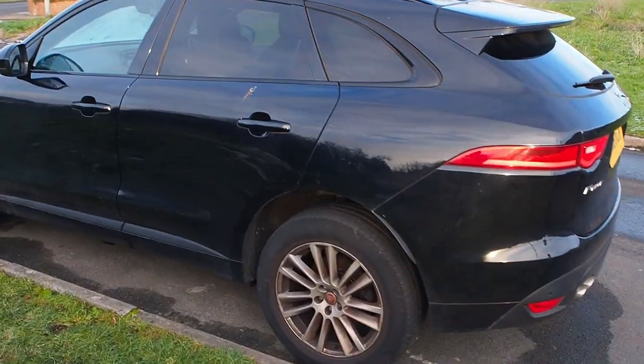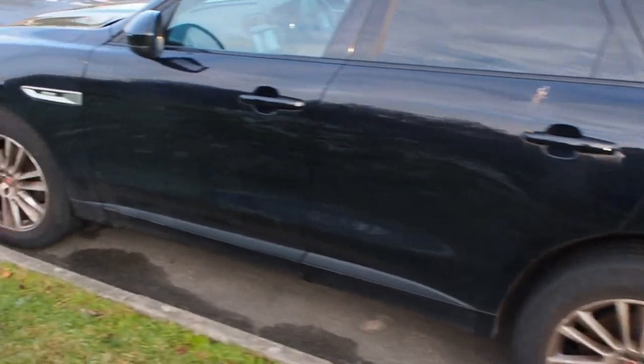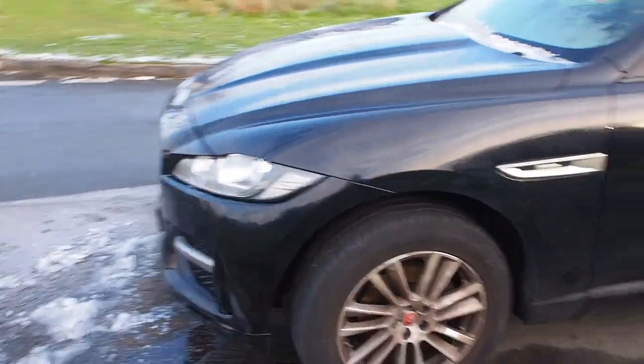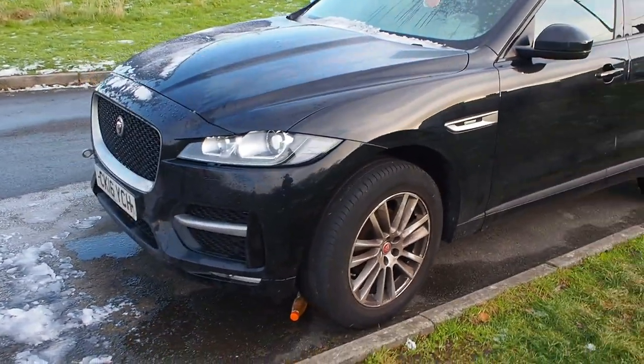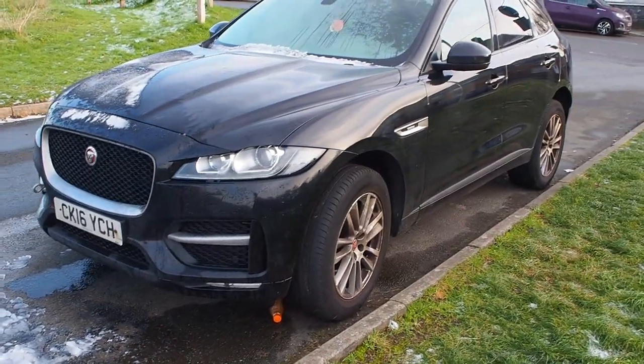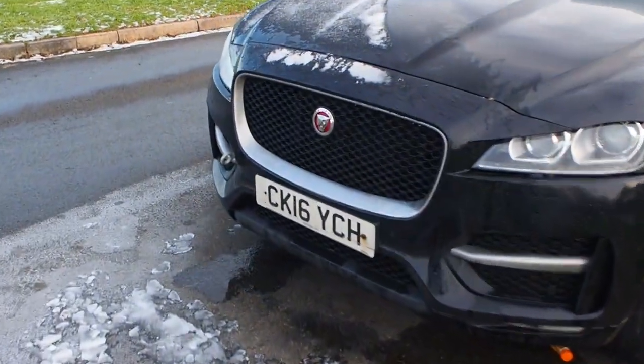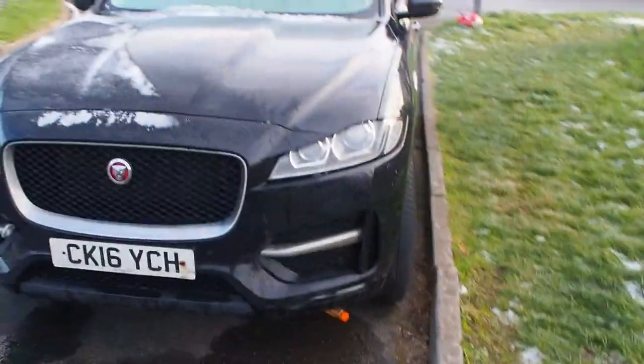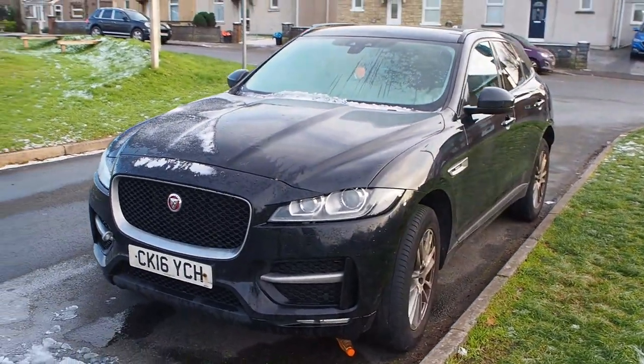Welcome to the channel, it should be an interesting video. I just bought this Jaguar F-Pace 2016 — it's a 2-litre diesel and it's got an engine problem, hence the tow hook. Fingers crossed I'll get this one fixed up; it's going to be my new family car.